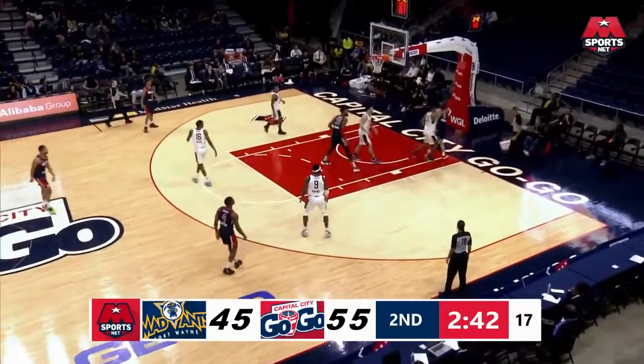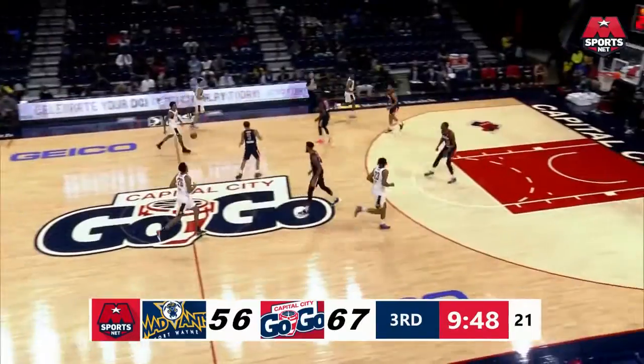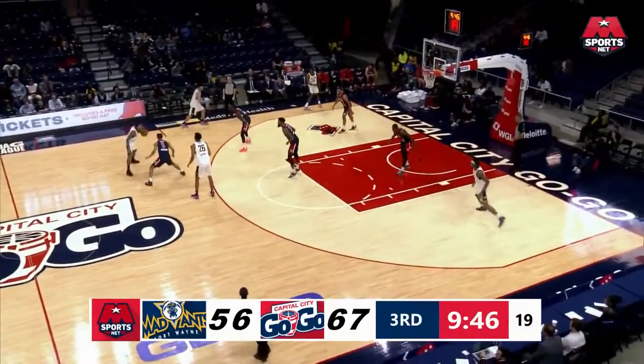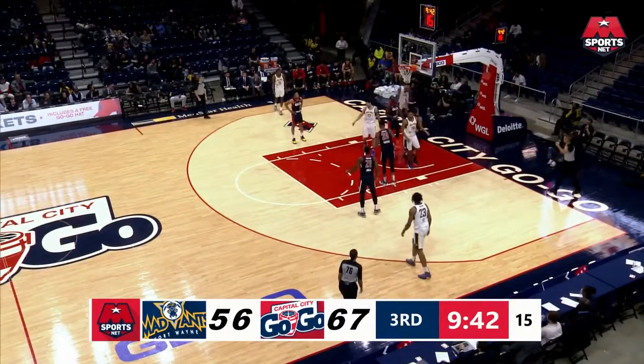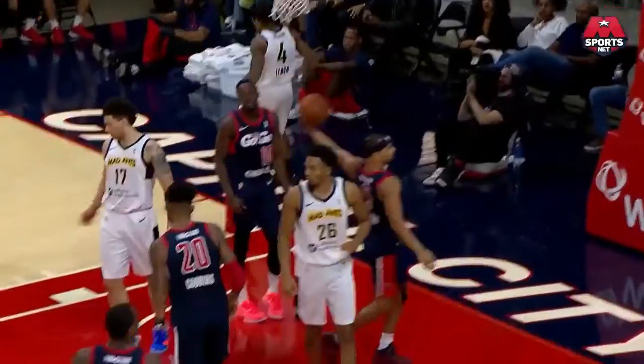Nice find from Cobbins, but Kenyon has it blocked. Lemon off the screen from Moore, gets around the defense — count the bucket and the foul. Catches a couple of Go-Go players reaching defensively.